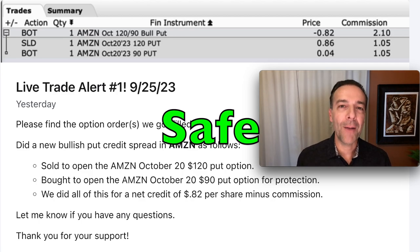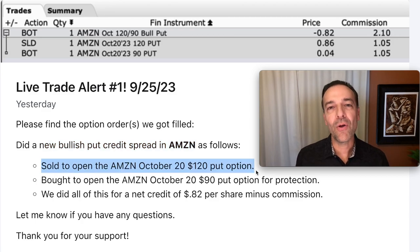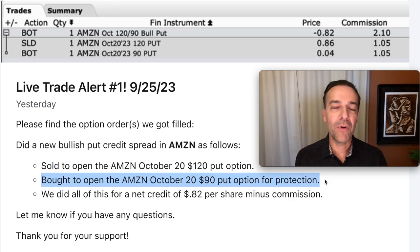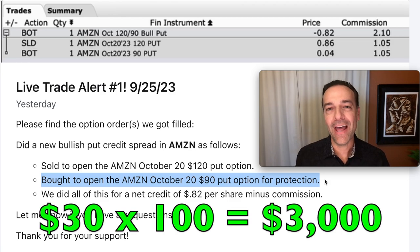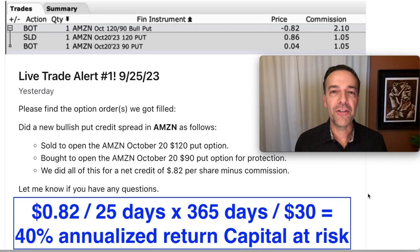How do you trade options safely? Here on the screen you see a bullish put credit spread that we did in Amazon yesterday. Notice that we sold to open the October 20th $120 put option, and we then bought to open the October 20th $90 put option for protection. That caps our max loss at $30 per share, or $3,000 for this trade. We'll put a total of $0.82 per share, or $82 into our pocket minus commission, and it pays a really nice 40% annualized return on the $3,000 capital we had at risk.